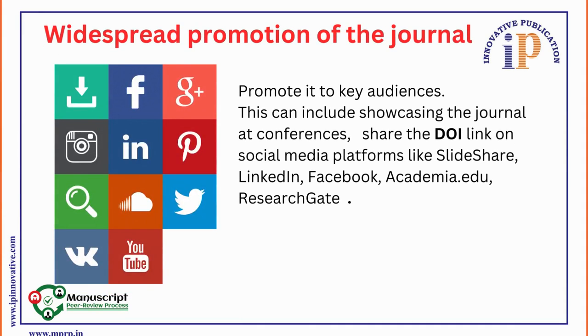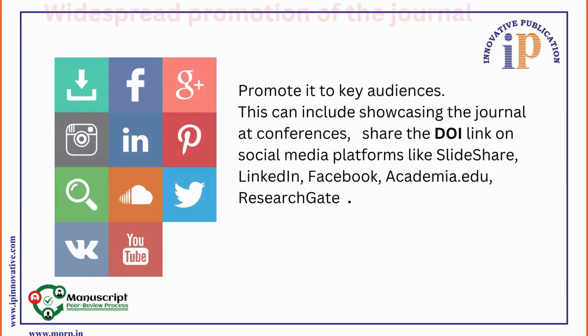10. Widespread Promotion of the Journal. Promote it to key audiences. This can include showcasing the journal at conferences, sharing the DOI link on social media platforms like SlideShare, LinkedIn, Facebook, Academia, ResearchGate, Twitter, Instagram, and more.